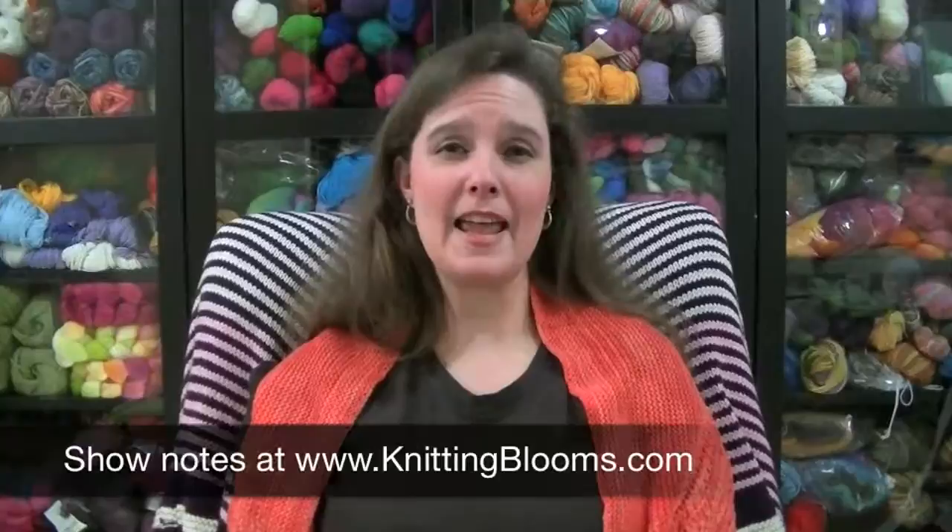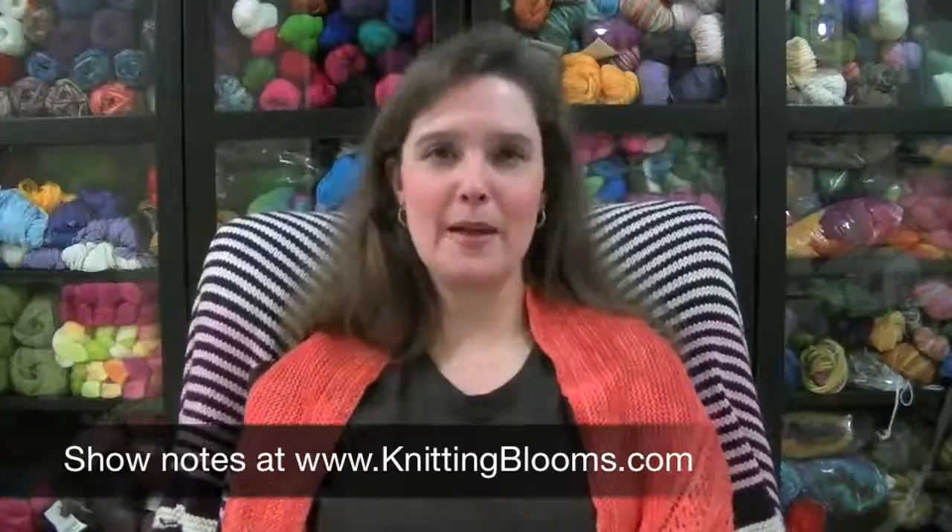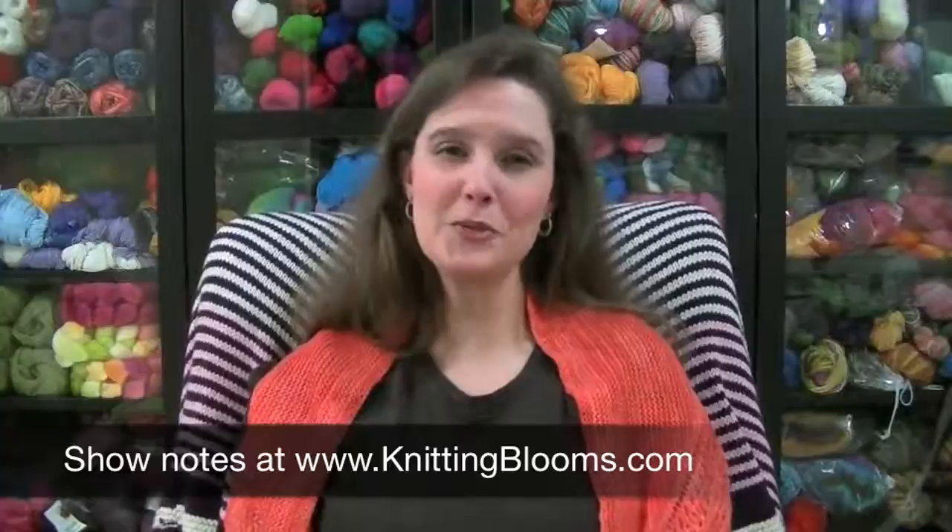Thanks so much for joining me today. I'm so glad you decided to spend your time with me. I know that there are lots of fabulous podcasts out there so I really appreciate that you're taking the time to watch this one. This might be kind of a wacky podcast — well, I wouldn't say wacky, but full of distractions I can tell you that.